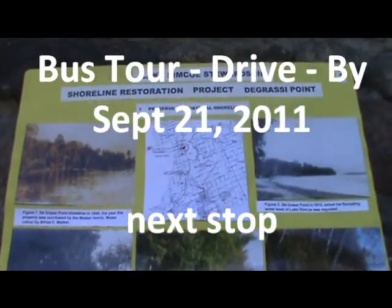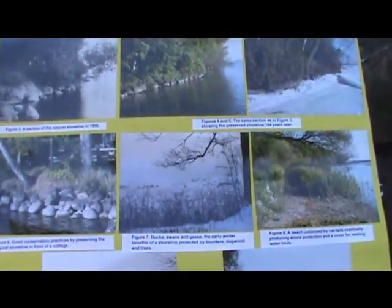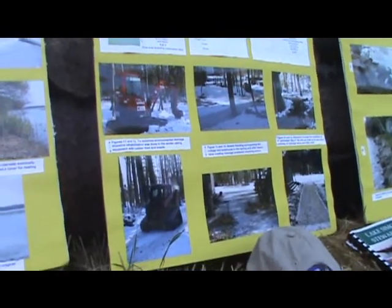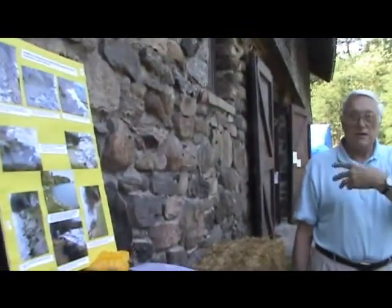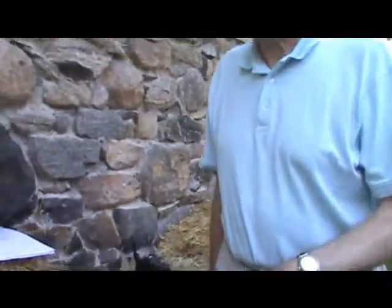Today is the Annual General Meeting of the Ladies of the Lake. Nancy is their web person, so I can't be here. We put this together for a talk at the Ladies of the Lake, and it's been around for other meetings as well — our shoreline restoration project.